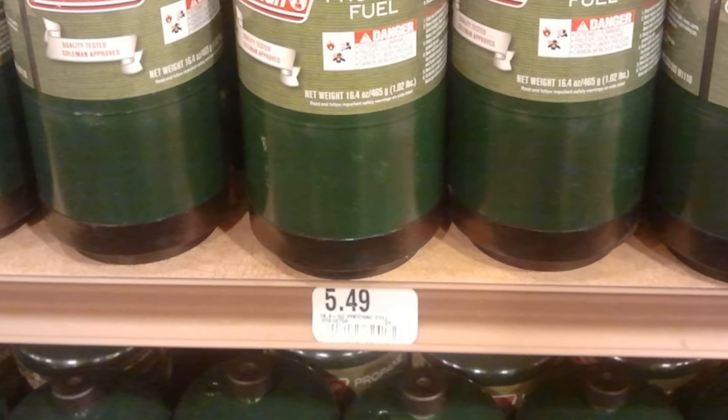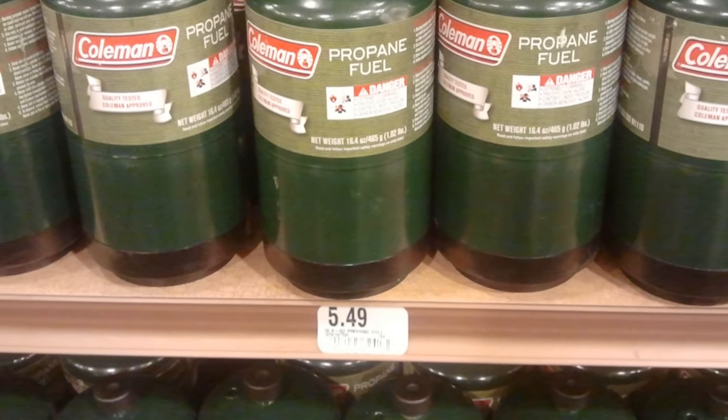Obviously you're paying for the convenience of the small cylinder. The problem is the manufacturer is banking that you only use it once, toss it, and go buy another one.